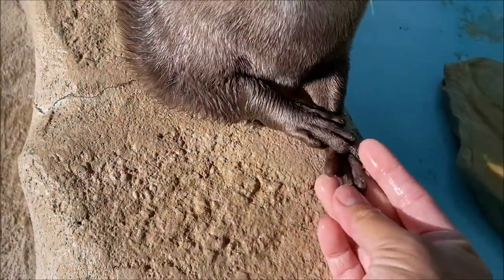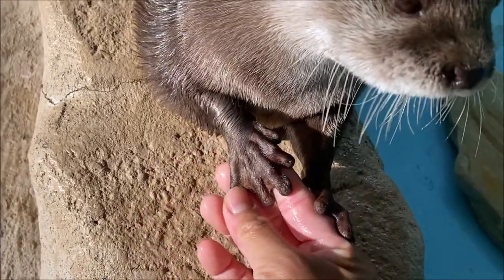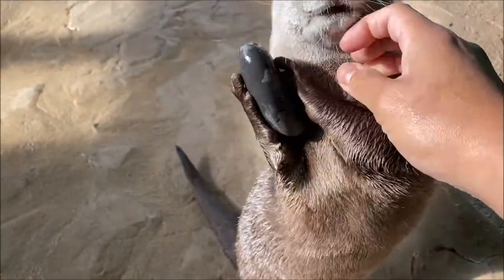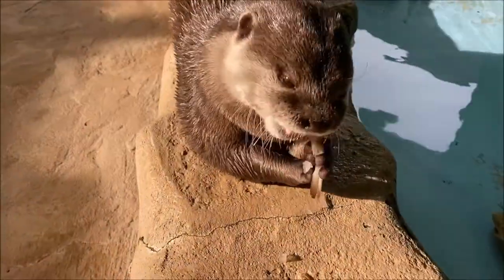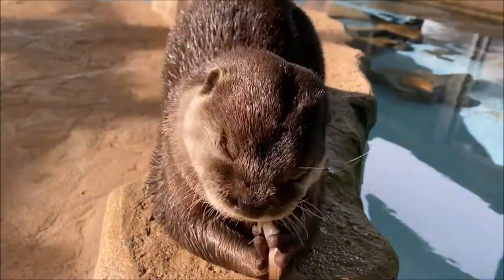Did you know that Asian otters get the name 'small claw' because if you look at their partially webbed paws, they have very small nails that do not extend beyond the pad of their toes? They have an excellent sense of touch and coordination and are able to catch and manipulate their prey with their paws, and they use their paws to eat their food like we do.